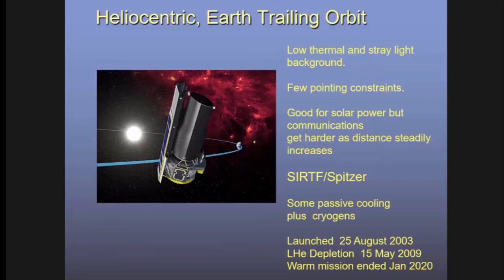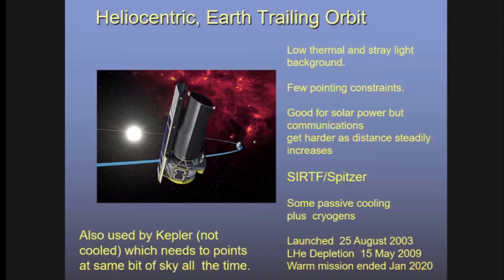SIRTF was finally launched in August 2003 in this configuration and renamed Spitzer, after astronomer Lyman Spitzer. The helium lasted about six years; some detectors continued working afterwards, and the spacecraft operated until early 2020 when it was finally switched off. The same Earth-trailing heliocentric orbit is used by Kepler, the planet-finding mission, which needs to point at the same patch of sky continuously to detect planetary transits.